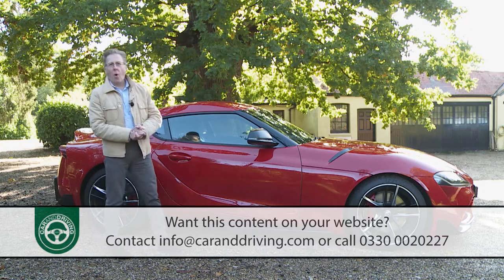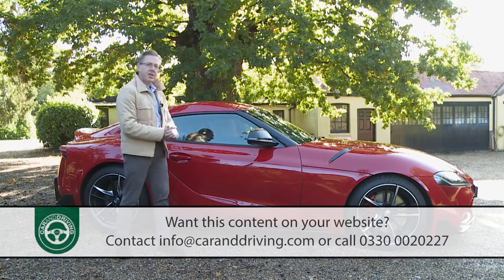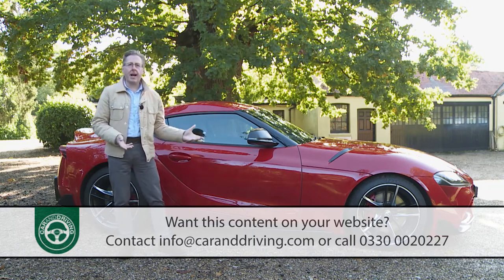There's not much else for a potential GR Supra buyer to look at. A Lotus Exige Sport 350 coupe at around £60,000 is too circuit-focused for daily use. If, having considered all of this, you conclude quite understandably that there's nothing quite like a GR Supra, you'll want to know how generous Toyota has been with its standard kit tally.